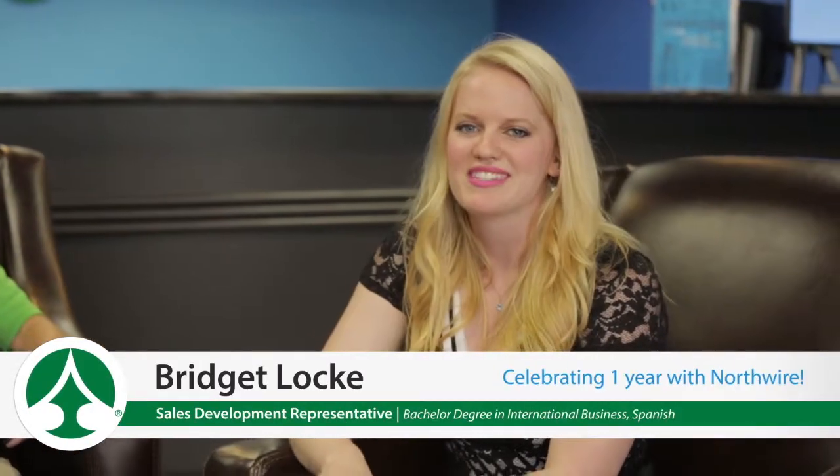Hello and welcome to the Northwire technical training roundtable. I have Greg Milke, Dwight Sviggum, and Jeff Lewison here with me today. My name is Bridget Locke, I'll be your host, and today we're going to look at retractile applications — specifically the Northwire Coilboss product line of retractile cords. If you could each introduce yourself, that would be great.